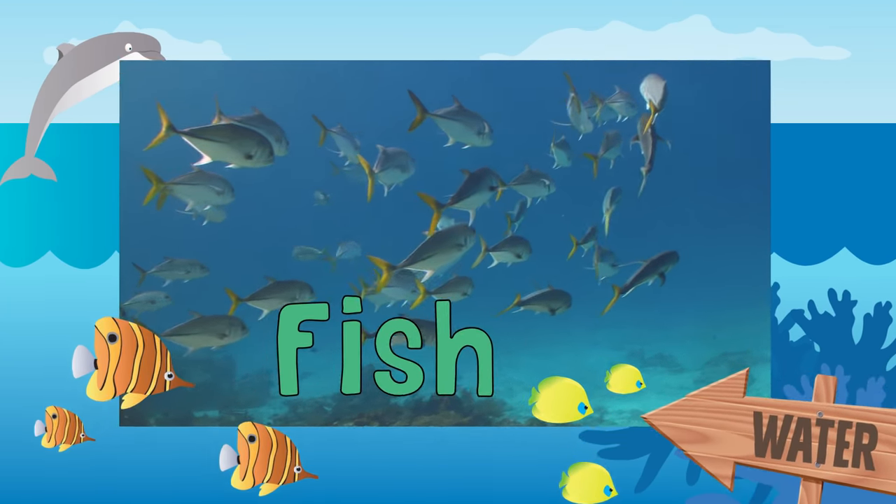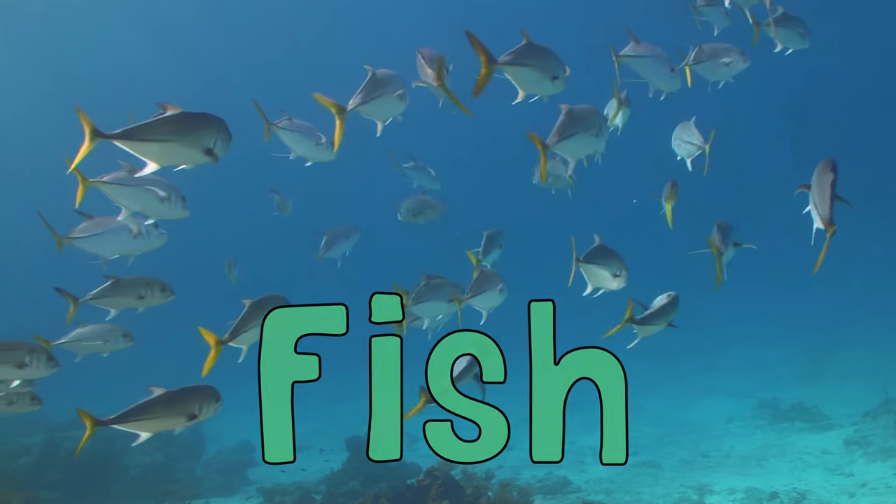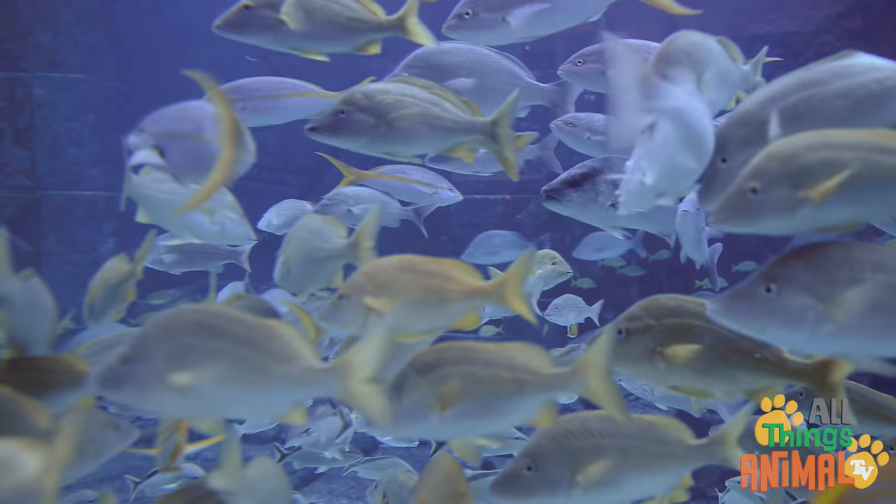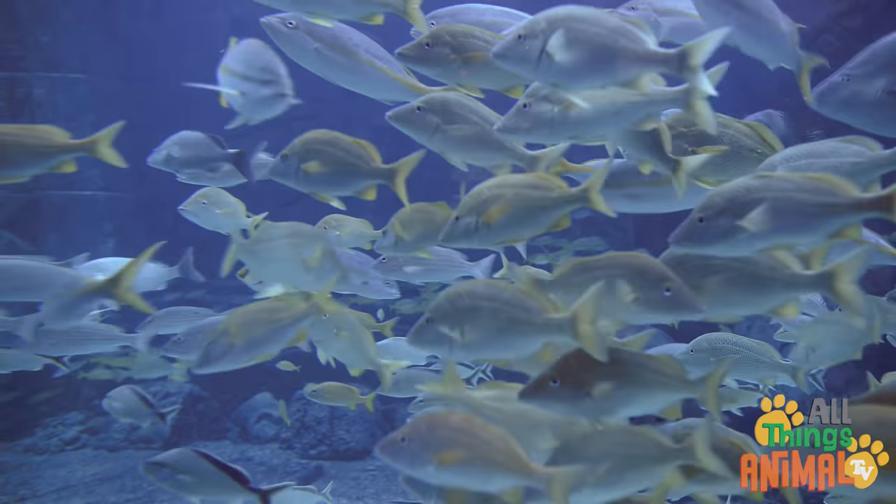Fish. Do you know where fish live? That's right. Fish live underwater. How can they do that, I hear you ask.